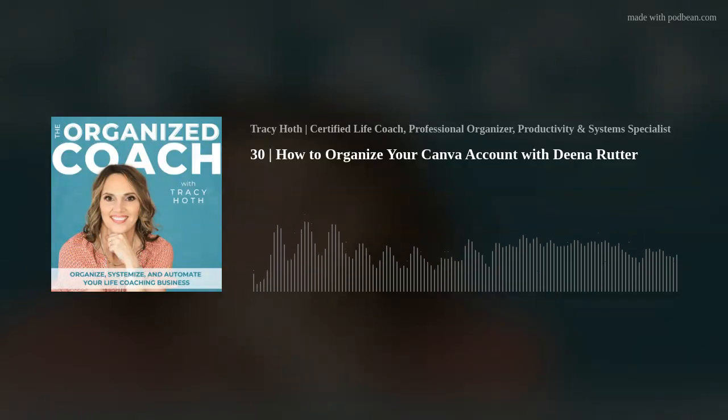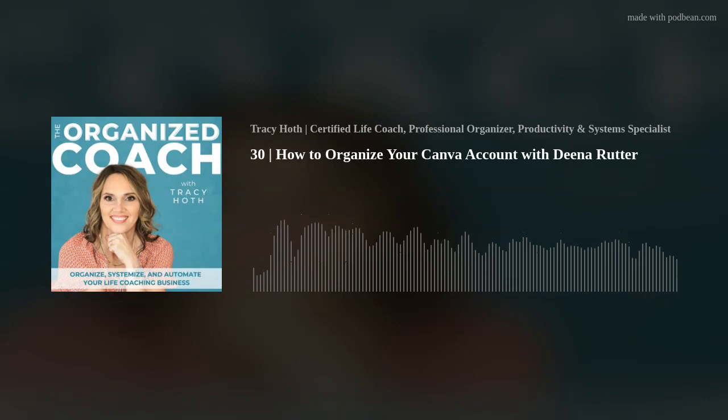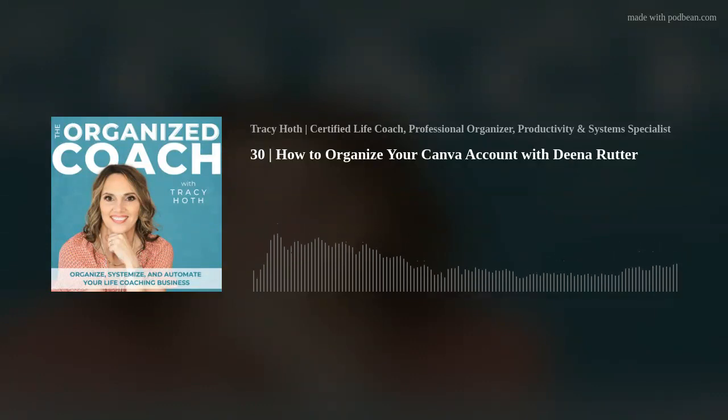The next thing we're going to do — we named it, we shared it, and now we're going to put it in a folder right away. The way you do that is go up to File on the left, click on File, scroll down to where it says 'Save to Folder,' and if you don't already have a folder created, you can create a new one. Maybe these are all of your podcast social media images. Let's do 'Organized Coach Podcast main folder.' Click 'Add to new folder' and now that's already tagged and ready for you. That took 15 seconds, and once you get good at it, that's going to save you hours.